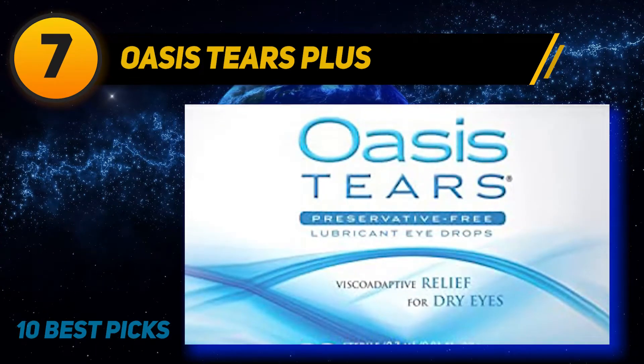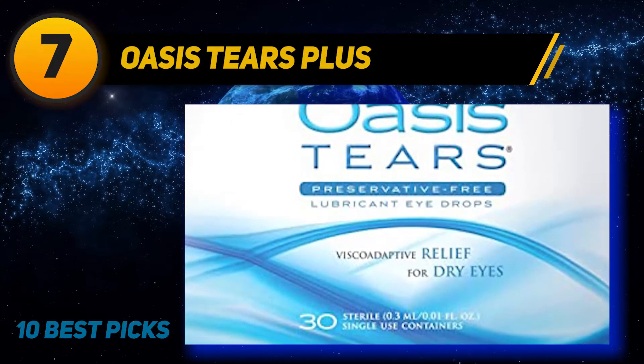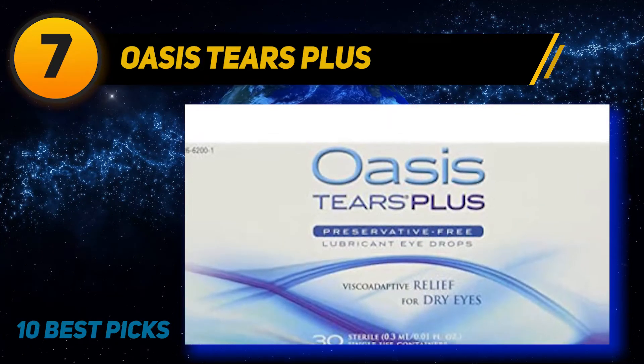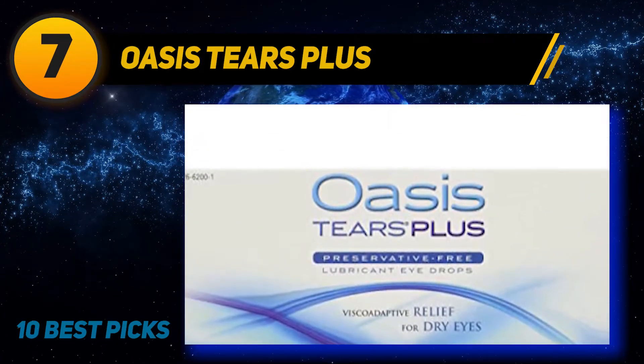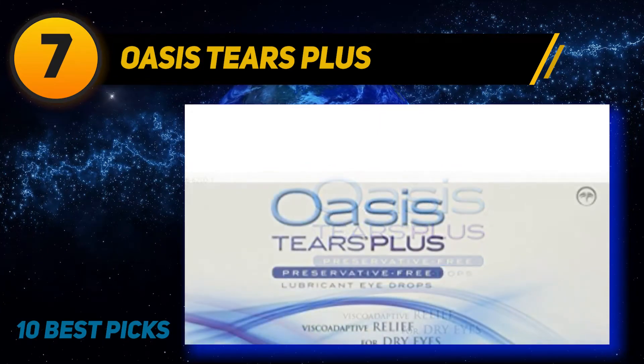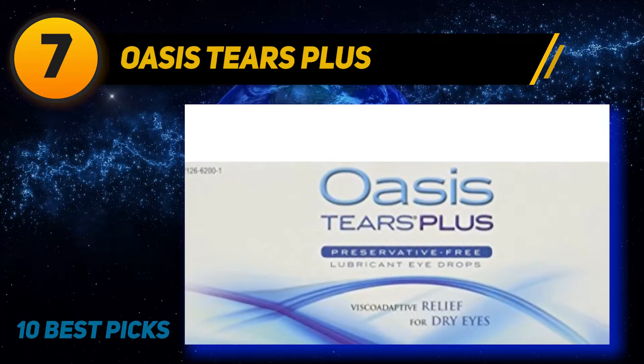Oasis Tears Plus preservative-free lubricant eye drop comes in one pack containing 30 different containers. Each of them contains 0.01 fl oz of drop. The drop directs users to use each container only once, even if some drop remains after use.